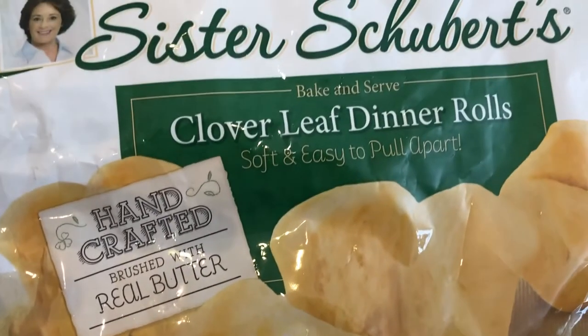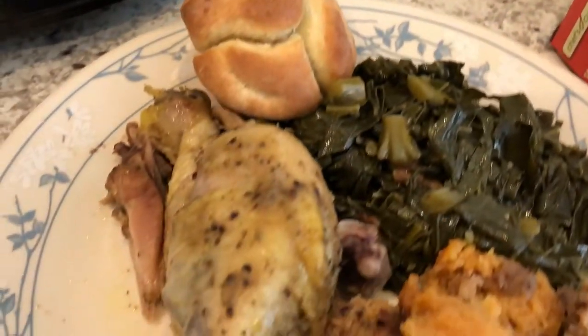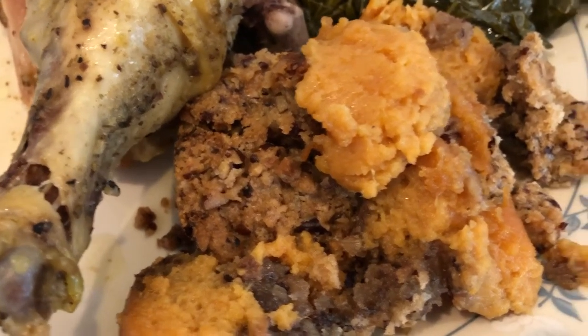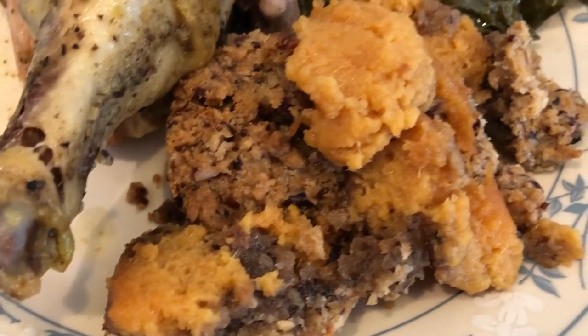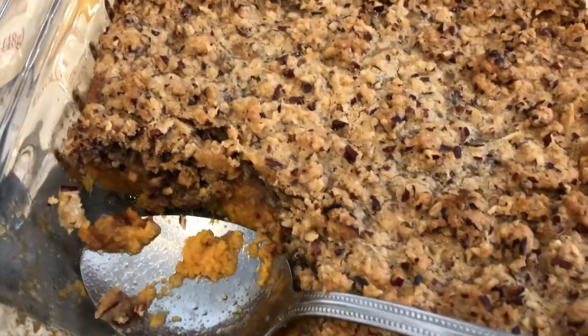In my freezer I had three Sister Schubert's cloverleaf dinner rolls left, so I popped those in the oven. Here's the pot of greens. On my plate, instead of the stovetop stuffing, I made sweet potato soufflé - Howard does not like it. I had a large can of sweet potatoes in the pantry, and I made a sweet potato soufflé topped with a mix of brown sugar, butter, pecans, and flour.